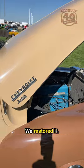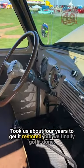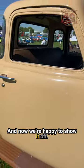Everything is original on it. We restored it — took us about four years to get it restored, but we finally got it done and now we're happy to show it off.